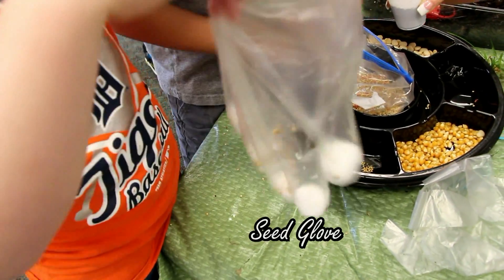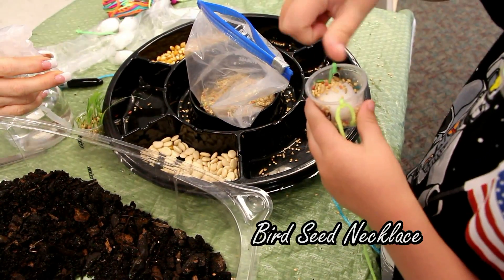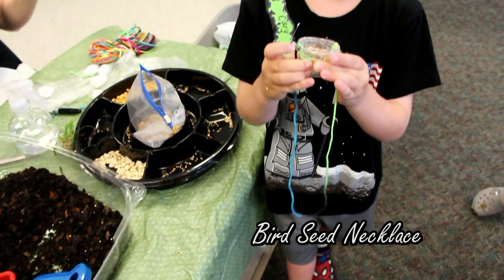Now put some bird seed on top, honey. A little sprinkle. You don't like them in there? They're beautiful. A little sprinkle.